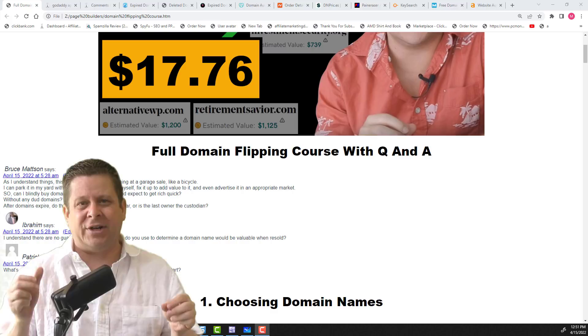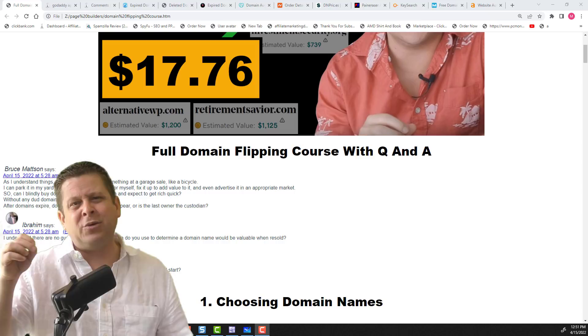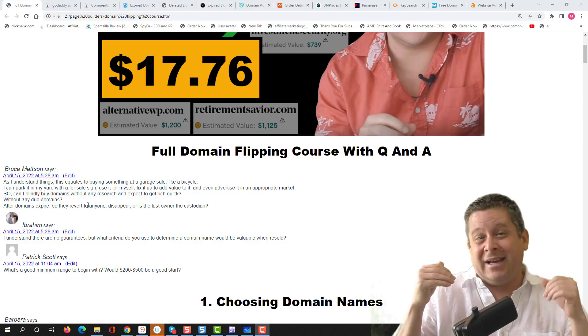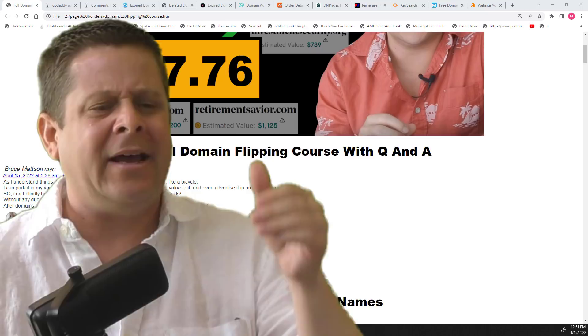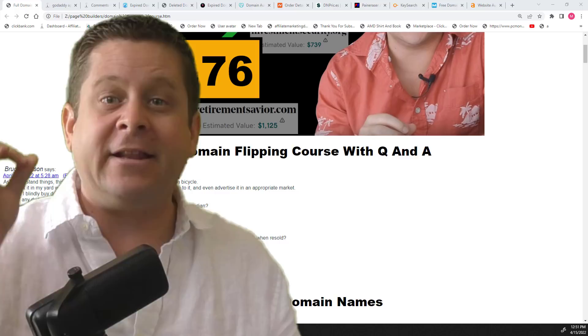Is buying domains like a garage sale? Well, yes and no. At a garage sale, you're buying things hoping a local buyer picks them up. With domains, we're doing something more calculated and precise. You should never expect to get rich quick from anything, because this is a business. The average person trying to make money online, whether buying domains or doing TikTok videos, makes nothing. We need to look at this like a business and find domains with a very high success probability.